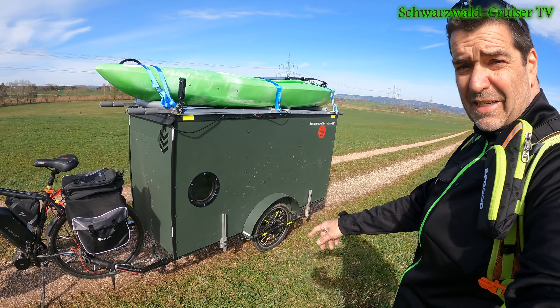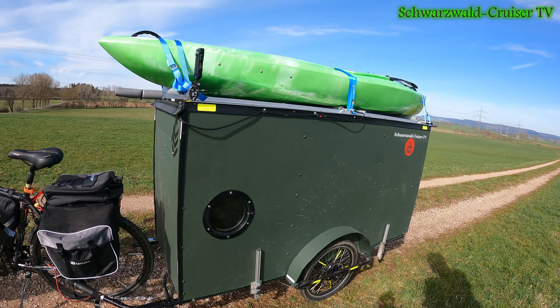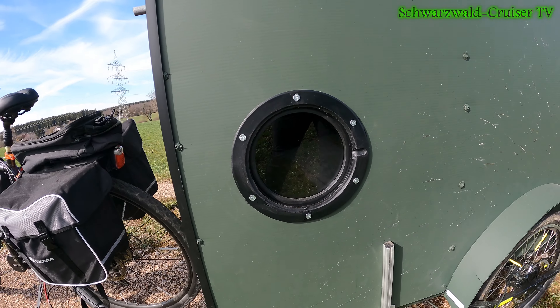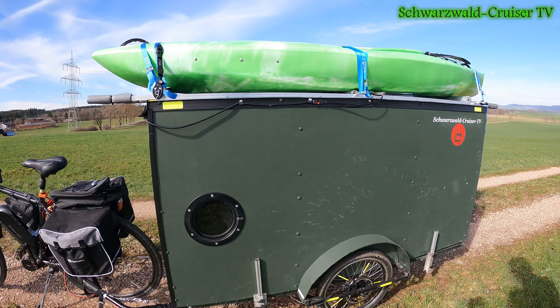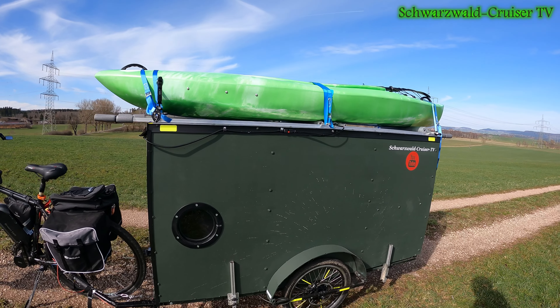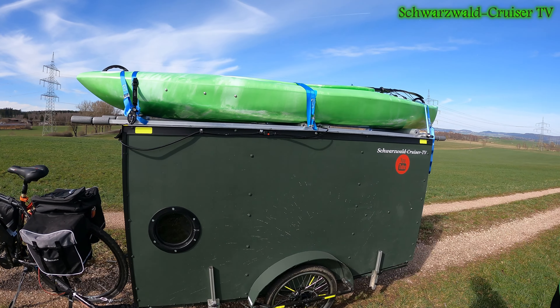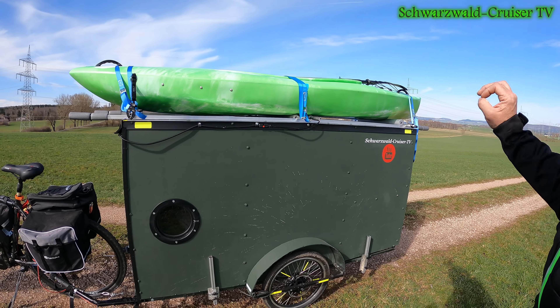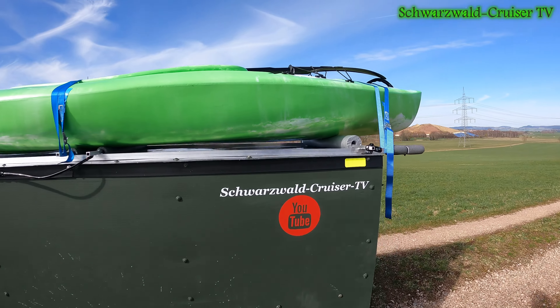Wie ihr sehen könnt, hat das Teil ein Bullauge bekommen, sodass ein bisschen Licht da drin ist und wenn man dann da drin liegt, kann man auch mal ein bisschen nach draußen gucken. Ist ja nicht verkehrt. Und vor allen Dingen, da ich auf großartige Lüftungssysteme verzichte - ich habe lediglich hinten in der Heckklappe oben unter der Gummilippe absichtlich Lücken gelassen auf beiden Seiten.